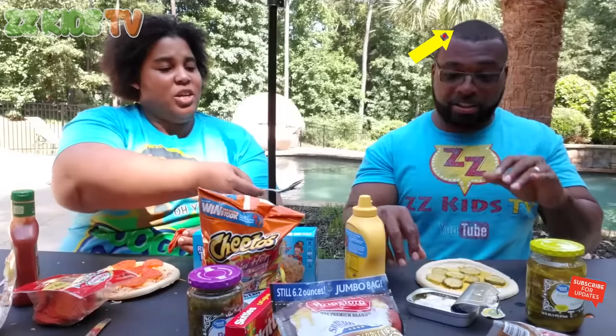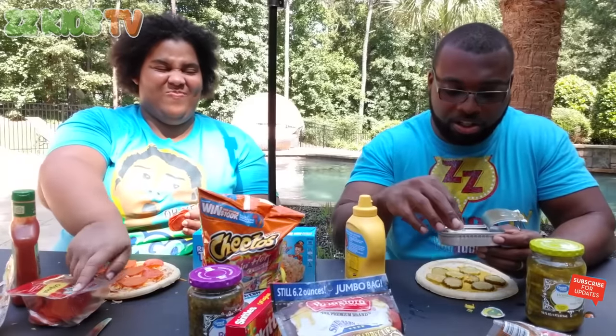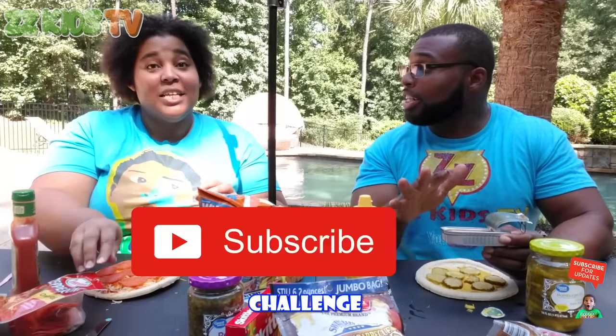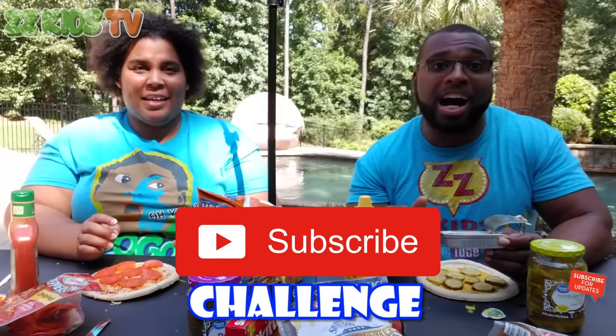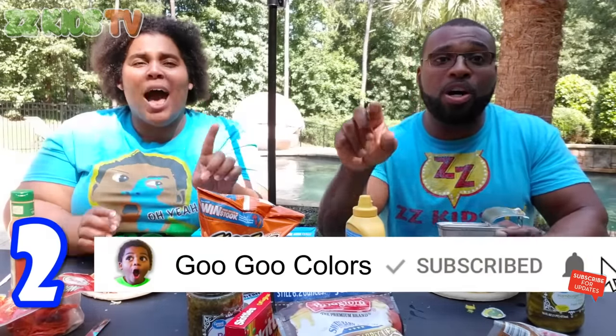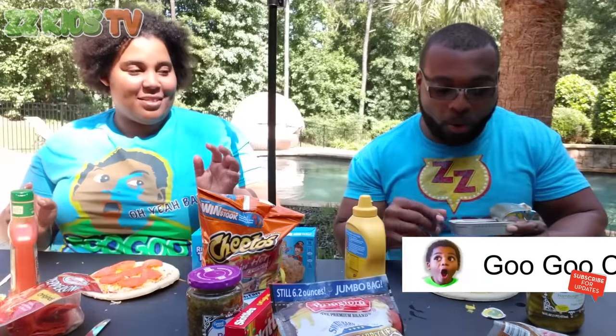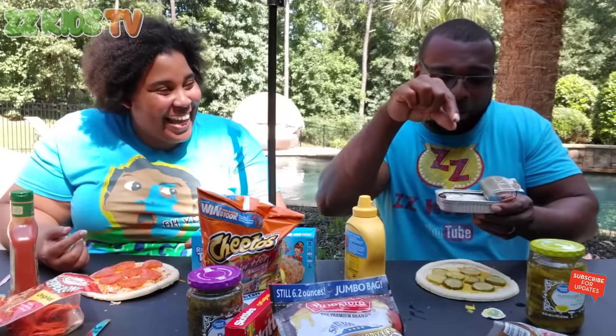I wish I had a fork. You can use my spoon, ZZ Dad. Should I use a spoon or my hand? I'm brave, I'm going to use my hand. I'm about to pick up this disgusting fish. But before I do that, how about we do the Subscribe Challenge! You have five seconds to click the subscribe button and the bell icon. Now I'm going to put this thing on my pizza. Three, two, one.